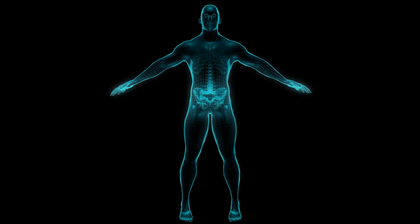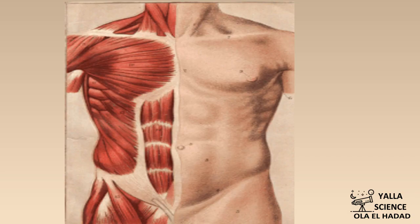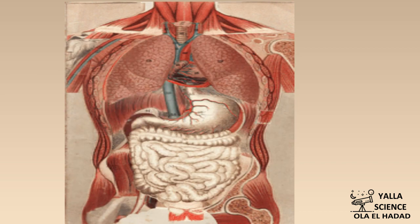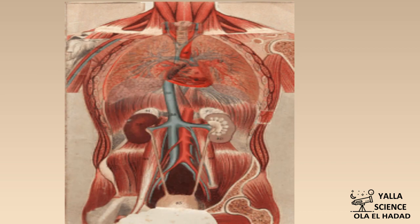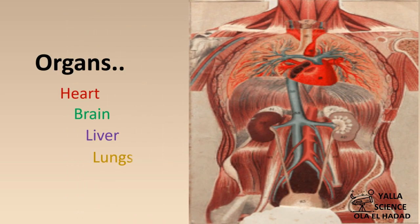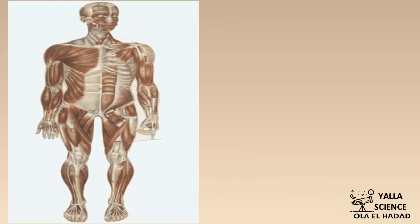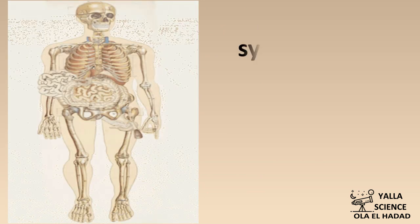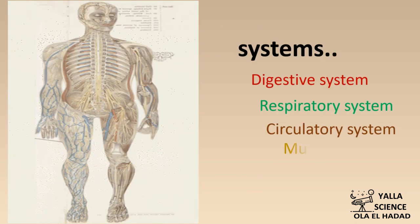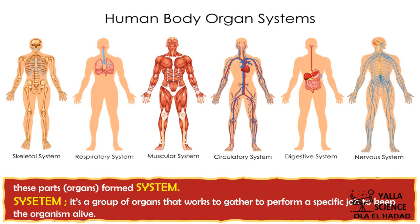Inside the human body there are many parts like heart, brain, and stomach. These parts are called organs. All these organs work in groups or systems. The human body is made up of systems such as the digestive system, respiratory system, and nervous system. A system is a group of organs that works together to perform a specific job to keep the organism alive.